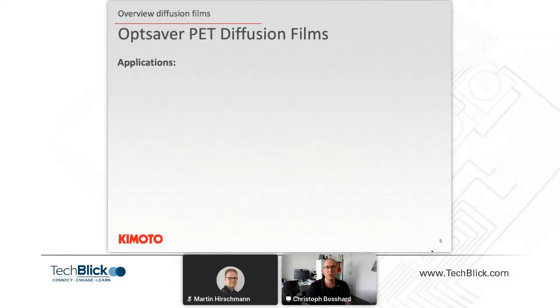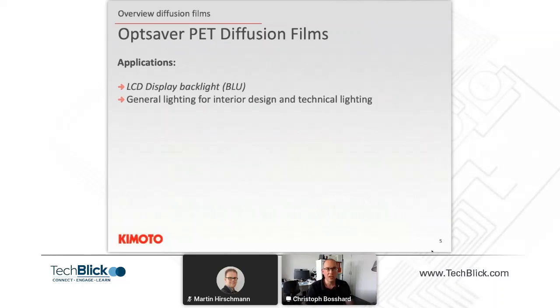Today I would like to focus on light diffusion films. These films were originally developed in the 1990s for large flat-screen TVs as the first application. Today they are used in many LCD backlit systems, in backlight units for LCD displays, and also in general lighting — an application that grew out of the white LED movement — for architectural interior lighting designs and technical lighting in general.